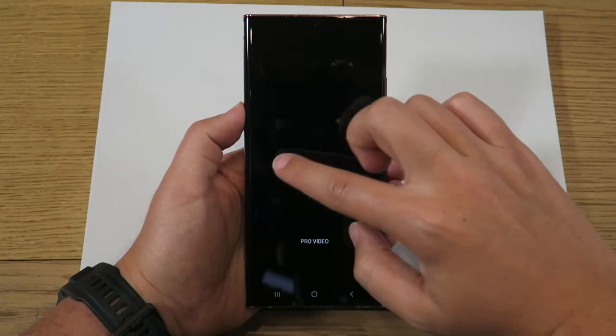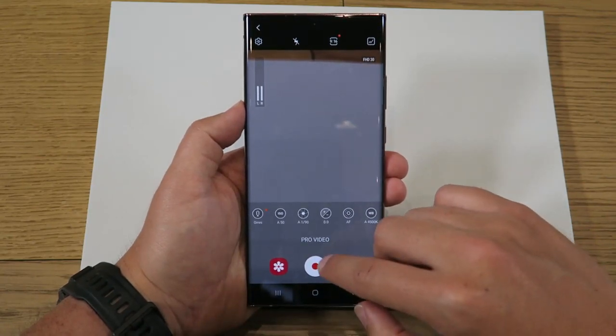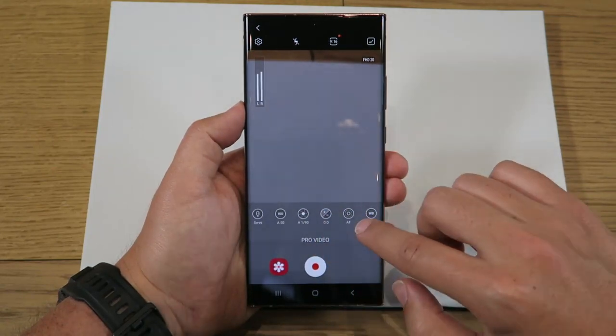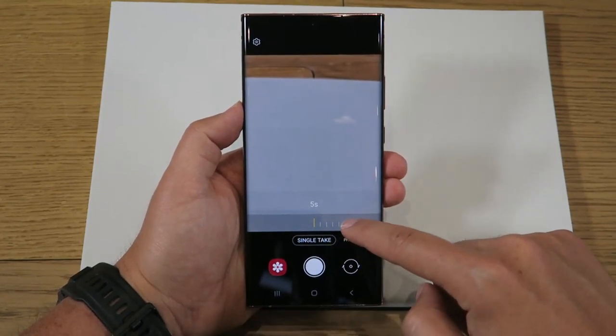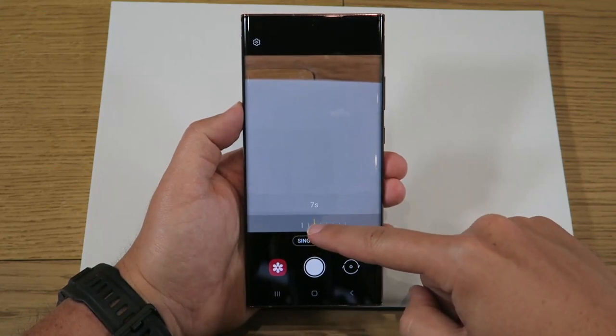The Galaxy Note series offers some of the best video capture on an Android device, and with the Note 20 Ultra, Samsung has upped its game yet again. Audio-wise, you now get on-screen levels when shooting in Pro mode and the ability to select a microphone bias from omni to front or rear, or even use wired or wireless external mics. New Galaxy Buds Live wearers will also benefit from additional background noise cancellation in their videos by using the microphones in the Buds Live while shooting on the Note.